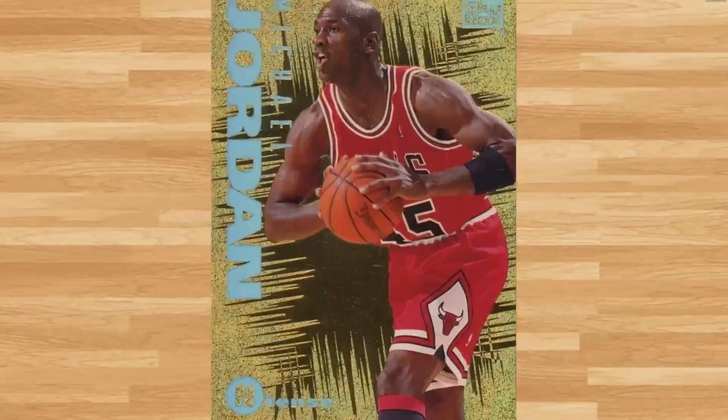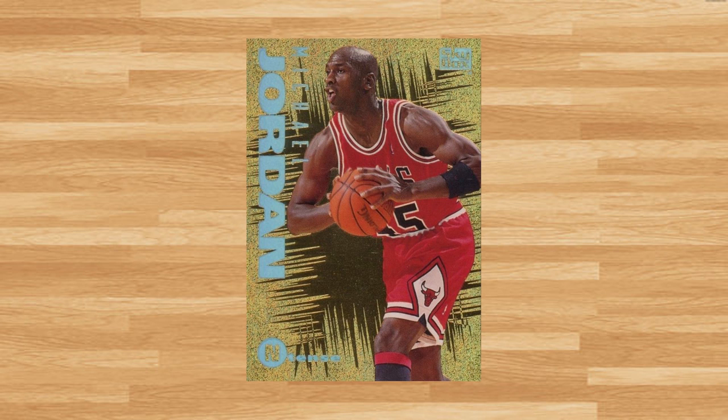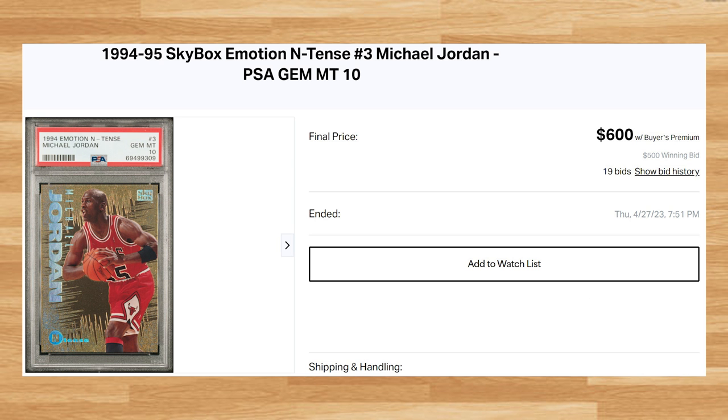Up next at number 14 is this 1994 Skybox Emotion Intense Michael Jordan, card number 3. This was a PSA 10 that received 19 bids and it sold for $660. This price is right in line with other recent PSA 10 comps of this Jordan I found from 2023. This card is a pop of 450 in a PSA 10.